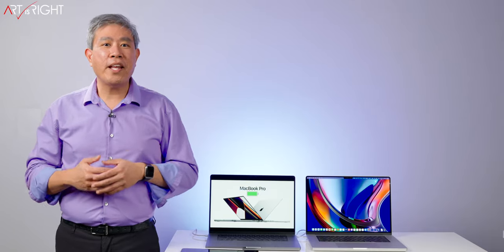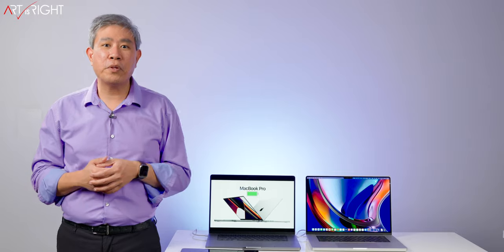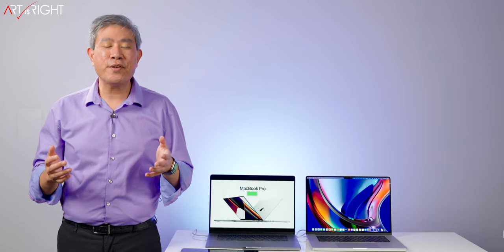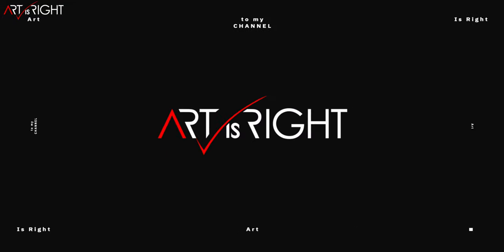Let's talk about the Apple M1 Pro and M1 Max battery life when you're using pro applications and how long the battery will last. Let's find out together. This is Art Is Right. Before we start, subscribe if you're new and hit the bell icon so you'll be notified every time I upload cool new videos like this.